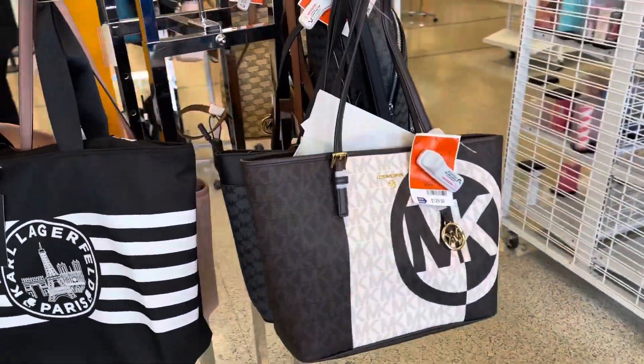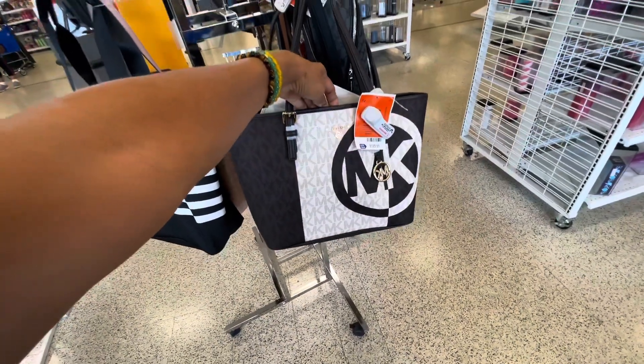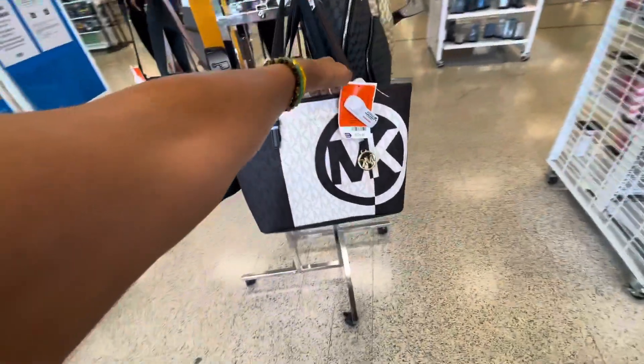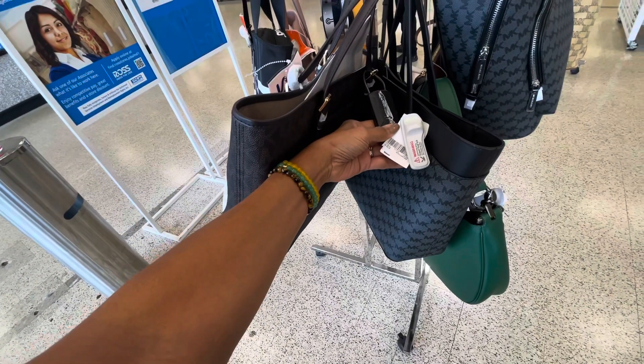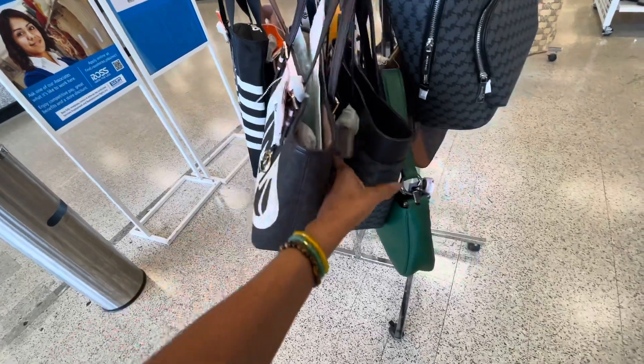Over here we have Michael Kors. This Michael Kors is $130 — nice tote. And right behind it we have the gray and black Michael Kors, also $130. I like that. I like this green bag.